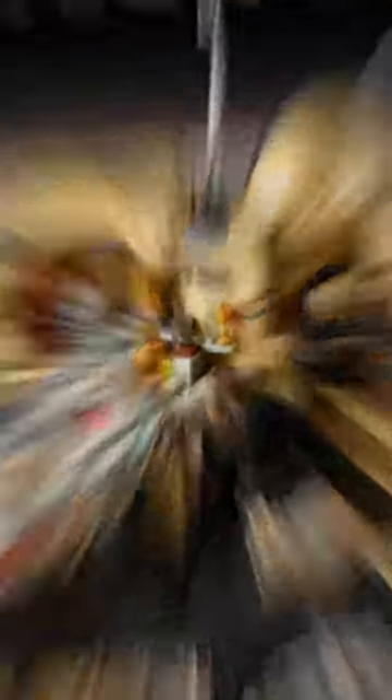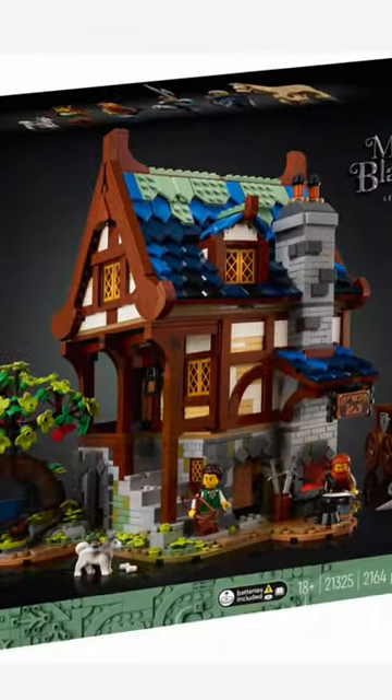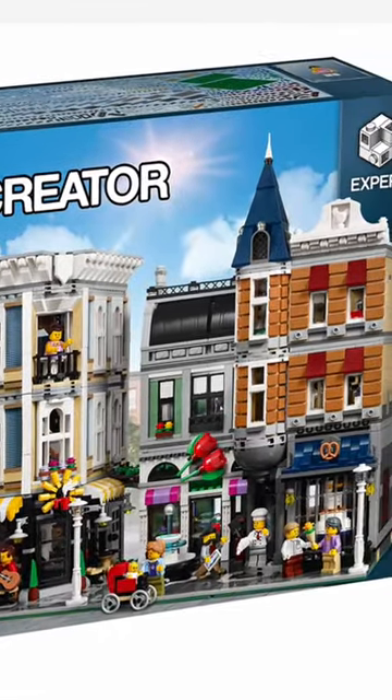Number 4: the Mos Eisley Cantina. Number 3: the Bookshop. Number 2: the LEGO Ideas Blacksmith. And number 1: the LEGO Assembly Square.